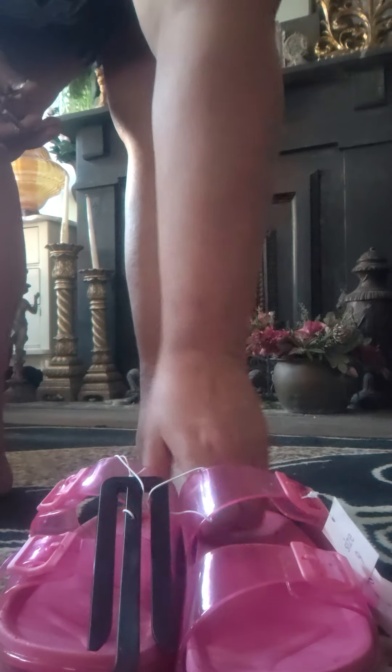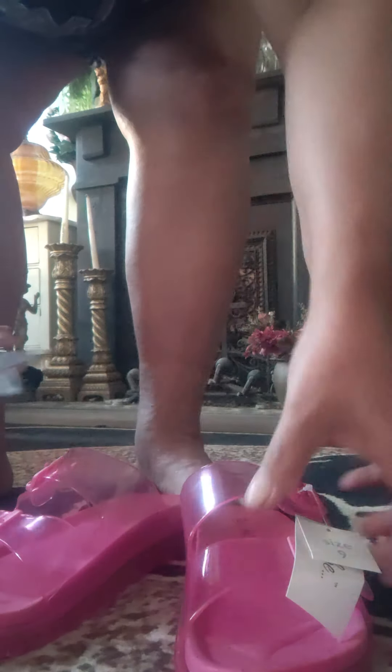I got these jelly slides over at Family Dollar when I was over there. I went over there to get some cat litter and stuff and I saw these and they were on sale. Size 9, they're by Just B. They were normally $6 and I got them for $2.97.